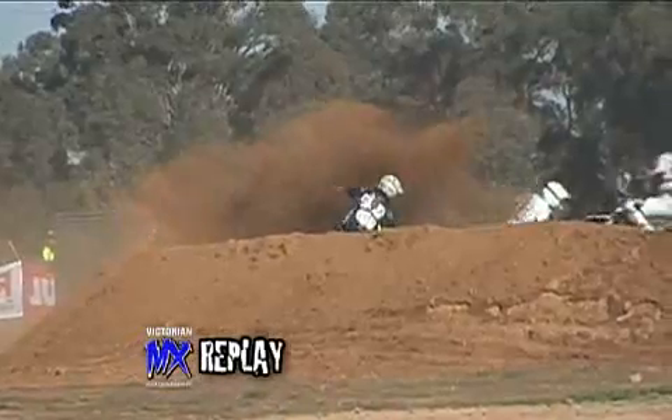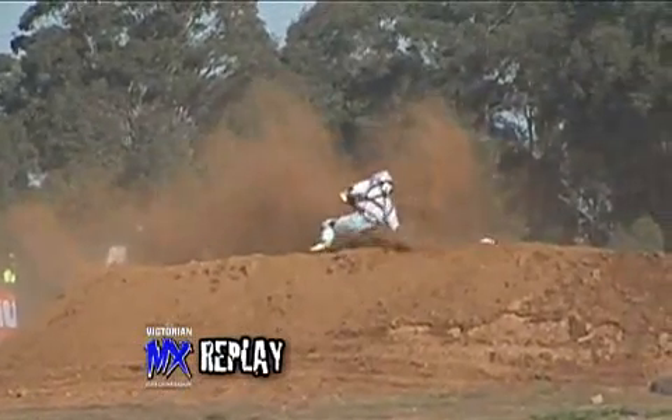Let's have a look at a replay there with one of the riders. Oh, he got filled in there — I think he might have to grab a tear-off after that corner.